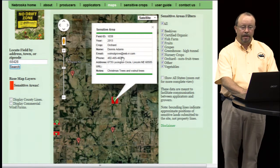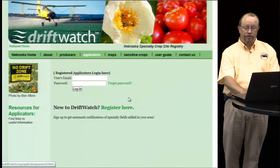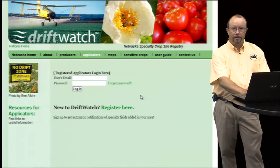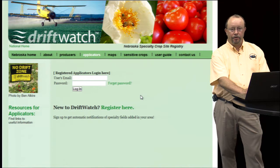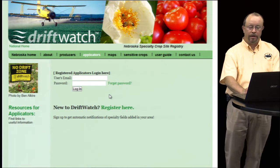Another good feature for applicators: if you click on the applicators button at the top, it allows you to register your information — your contact information as well as your email address. And when new sensitive crops are added to the area that you select, you will get an email notification that that information has been added. So you don't have to go to it every day, although it wouldn't be a bad idea to do so quite frequently.